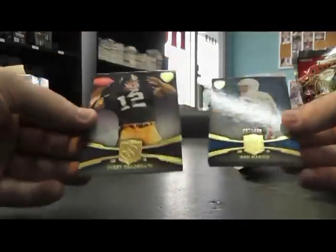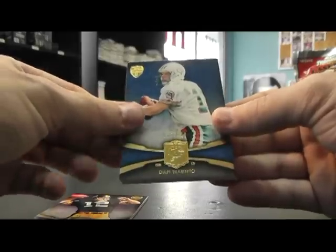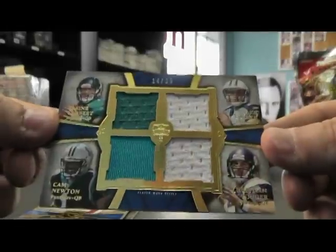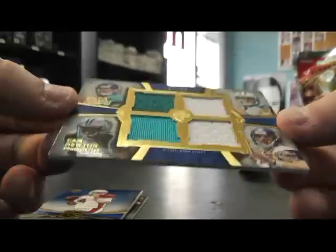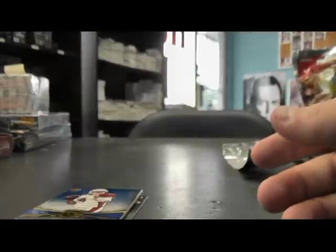And the last one here. We have purple — Terry Bradshaw 75, Dan Marino, Kevin Cobb — Quad Jersey, 14 of 25. Jake Locker, Christian Ponder, Blaine Gabbert, Cam Newton. 14 of 25 — I don't think that hits any other jerseys. But there you have it. I appreciate it, Beast. I will get them on the way. See ya.